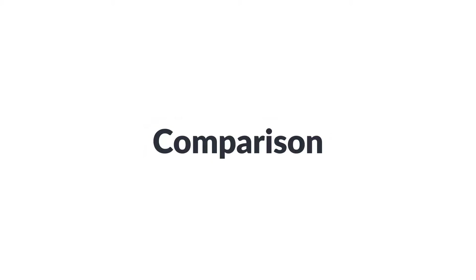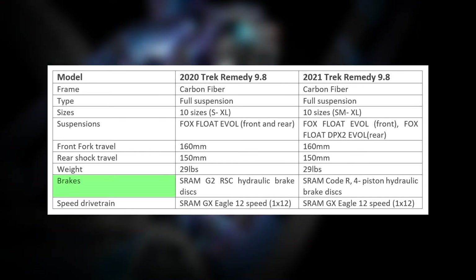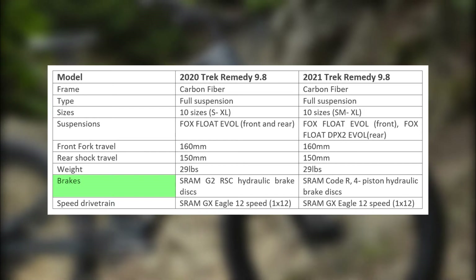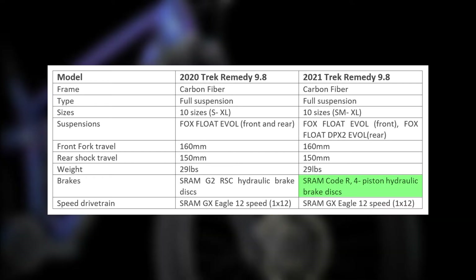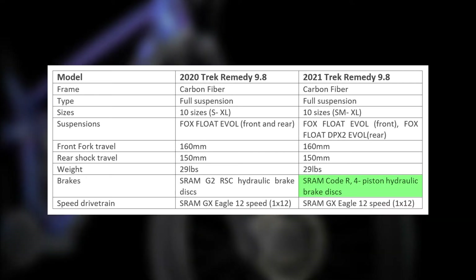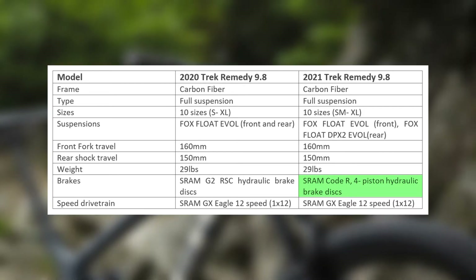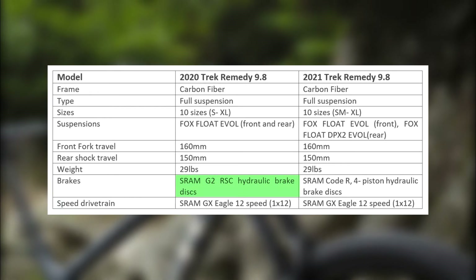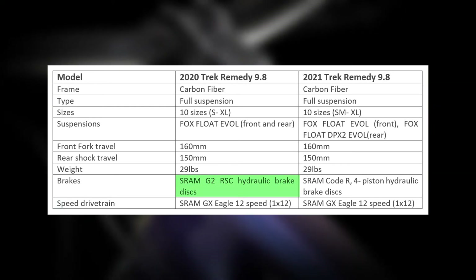Looking at how the two mountain bikes compare, the key difference is their brakes. Trek decided to use the same brand on both bikes. However, the 2021 Trek Remedy 9.8 comes with a slightly upgraded SRAM Code R four-piston hydraulic brake discs that operate efficiently regardless of the conditions you ride in. The 2020, on the other hand, is equipped with SRAM G2 RSC hydraulic brake discs, which are also good in performance.